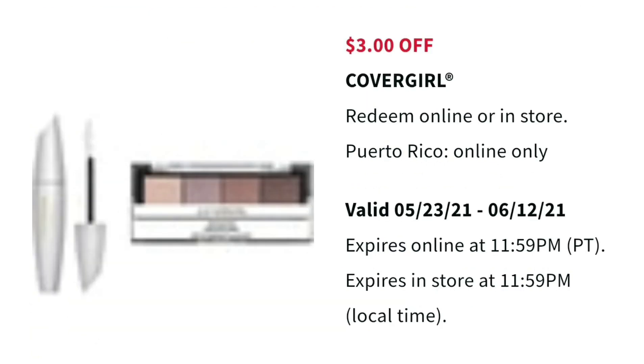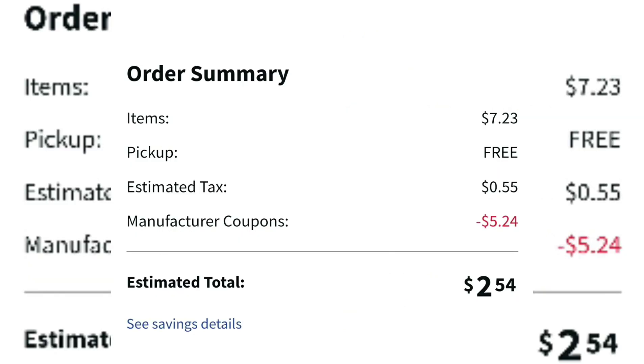So we have one face product and one eye product, both in the $4 range, buy one get one half off. In the cart, the total of both items came out to $7.23. But with both coupons — the $3 off face and the $3 off eye — it took off a total of $5.24. The total came down to $2.54 with tax, which is actually just $1.99 for both. Basically $1.99 for two makeup products — that's not bad at all.